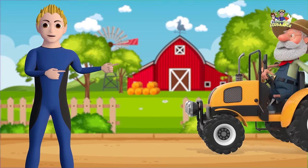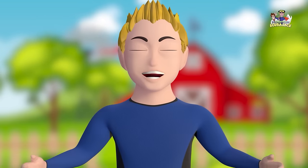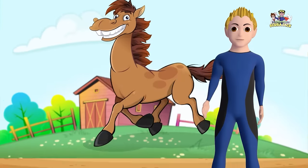Here is Mr. Farmer. Hello, Mr. Farmer. Hello! Mr. Farmer is going to introduce us to some animals that live on the farm.